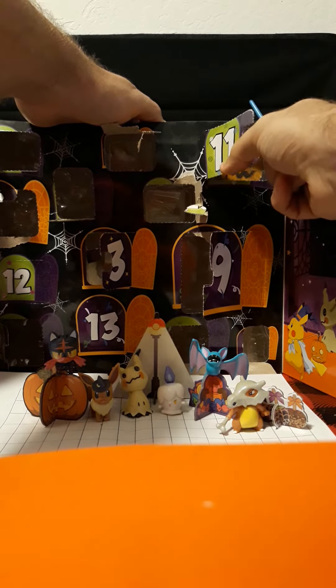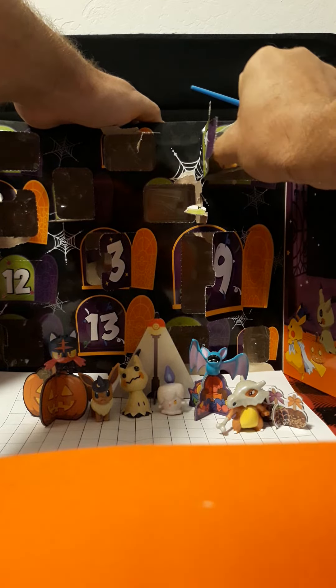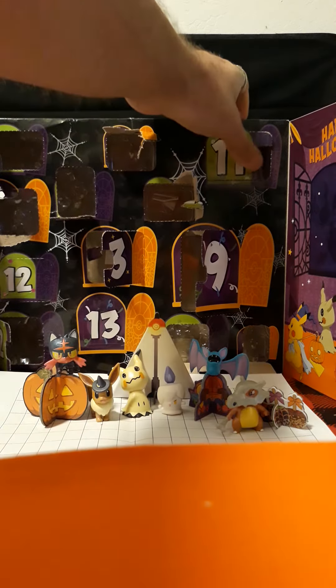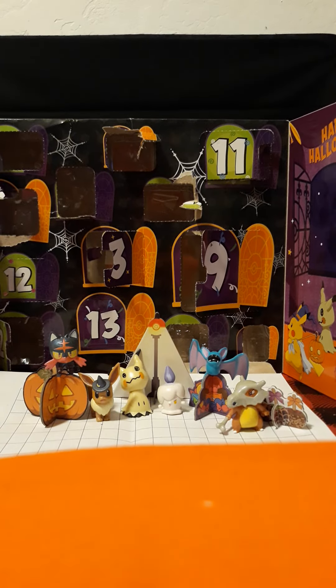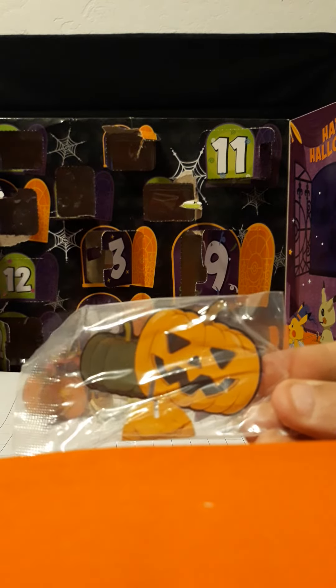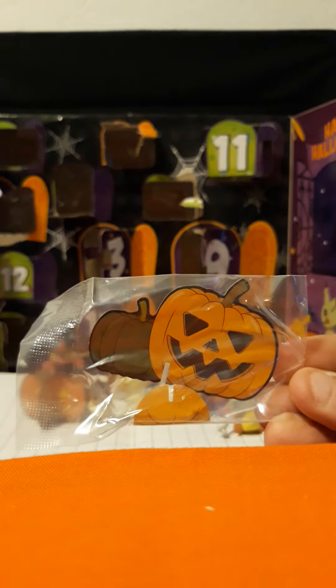I don't think there's any more props, but we'll find out. Oh, another prop. Never mind. I don't remember what this really came with. For today, we have another jack-o'-lantern. This one's just not lit. So let's go ahead and put this together.